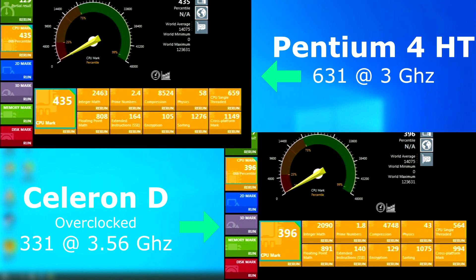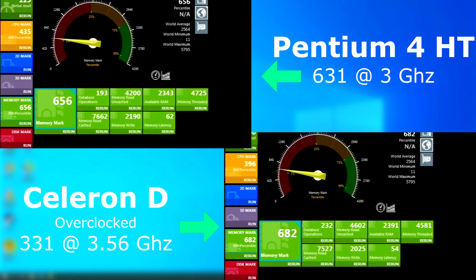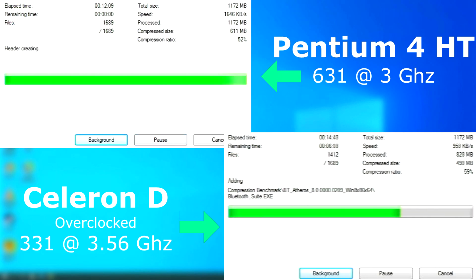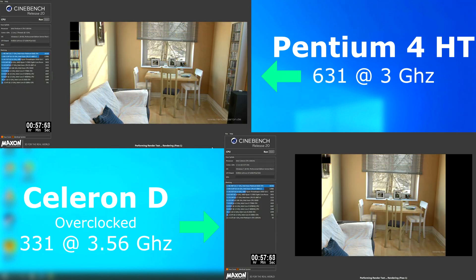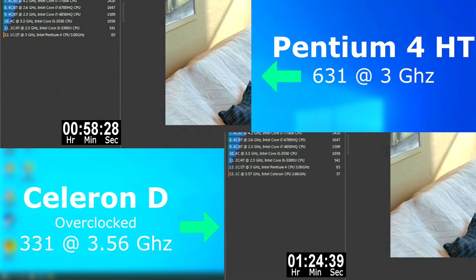Let's take a look at PassMark first. The CPU test already shows the overclocked Celeron is far behind the Pentium 4, scoring a total of 39 points lower. The memory benchmark is also a similar story. In 7-zip, the Pentium 4 finished 8 minutes sooner than the Celeron D. Cinebench was a similar story, with the Celeron finishing around 27 minutes after the Pentium 4. For your money at the time, the Pentium 4 gave you a second thread, which helps for multitasking and benchmarks.